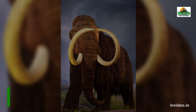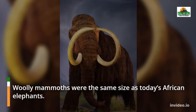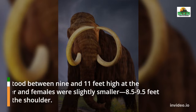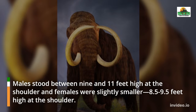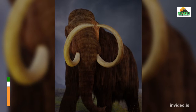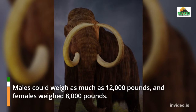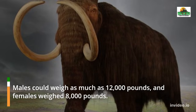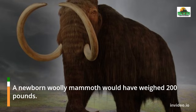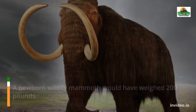Woolly mammoths were the same size as today's African elephants. Males stood between 9 and 11 feet high at the shoulder, while females were slightly smaller at 8.5 to 9.5 feet high. Males could weigh as much as 12,000 pounds and females weighed 8,000 pounds. A newborn woolly mammoth would have weighed 200 pounds.